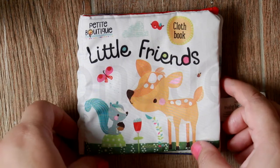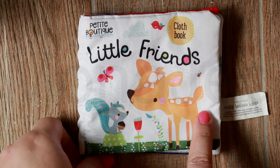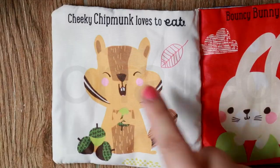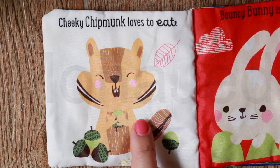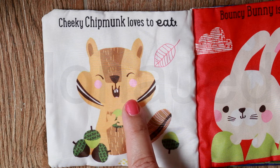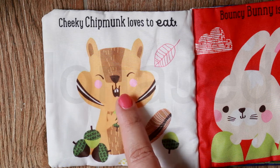Let's read Little Friends. Oh, a cute squirrel and a very cute fawn. Cheeky chipmunk loves to eat! Look at the cheeky chipmunk — those are acorns. This cheeky chipmunk is eating acorns and is so happy.